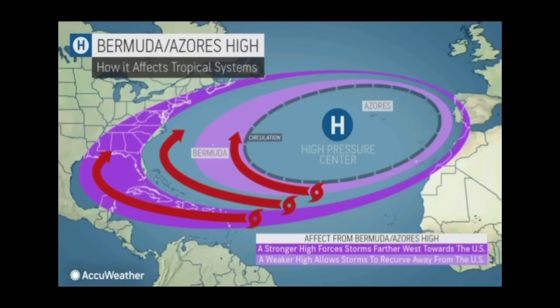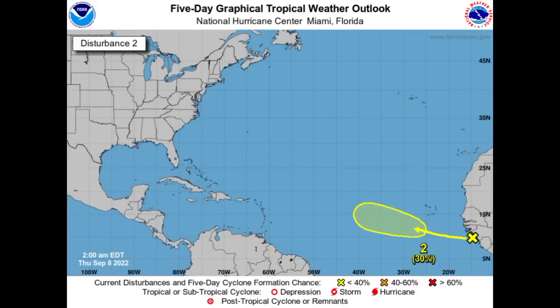The track of this wave is going to be determined by the Bermuda high. If we have a stronger high, we should expect a more westward track with the disturbance — in that case it would be a problem for the Caribbean. However, if there is a weaker high, we should see more of a west-northwestward or northwestward track. It has just emerged off Africa, so as time goes by we'll see the best outcome in terms of intensity — whether it'll be a fish storm or make its way close to the Caribbean.